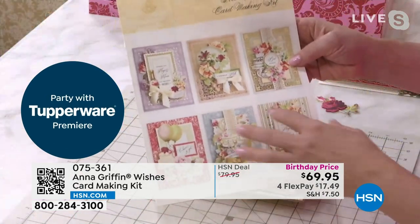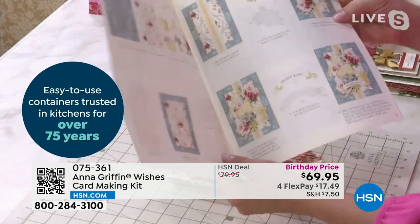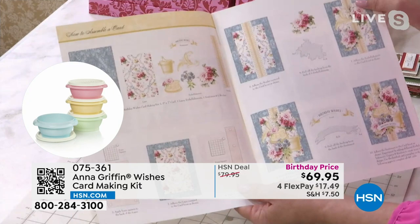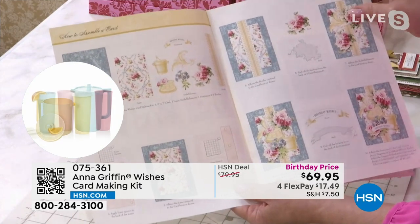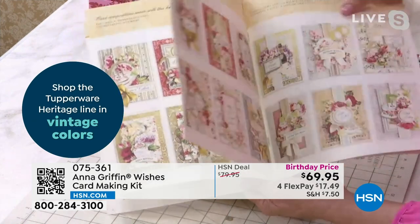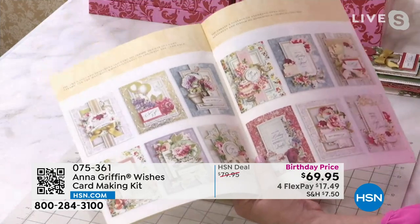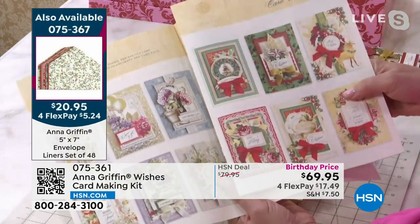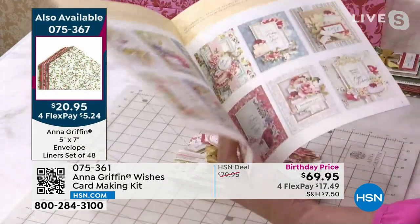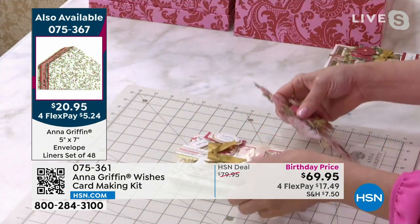There are more embellishments than you need inside this kit to create all 48 cards. We've given you a starter set with both the birthday box and the Christmas box. These little booklets are invaluable to getting started when you're working with these kits.